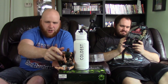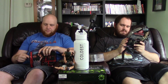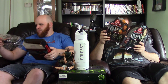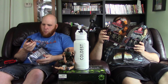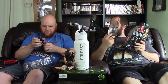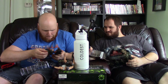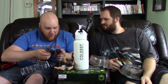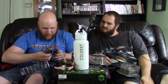We're gonna set these guys next to the Coldest Water bottle because the bottle needs protection. I'm actually kind of happy about these guys. They are the same pants — painted the same pants.